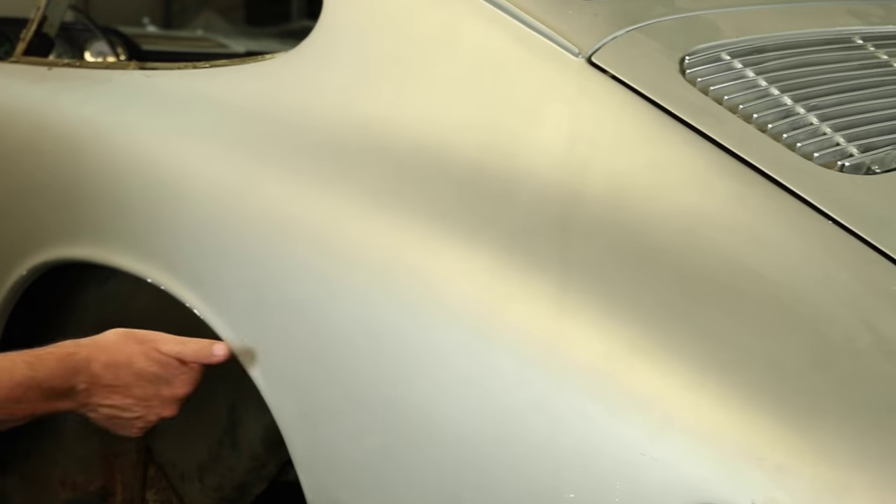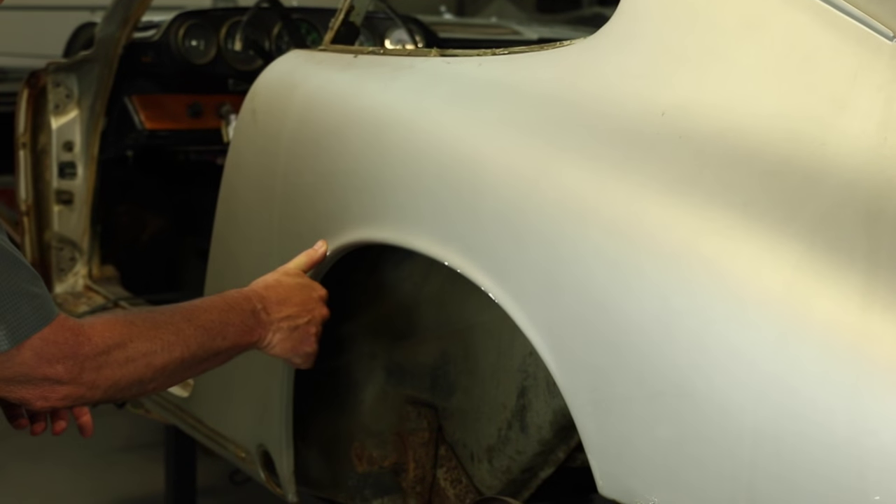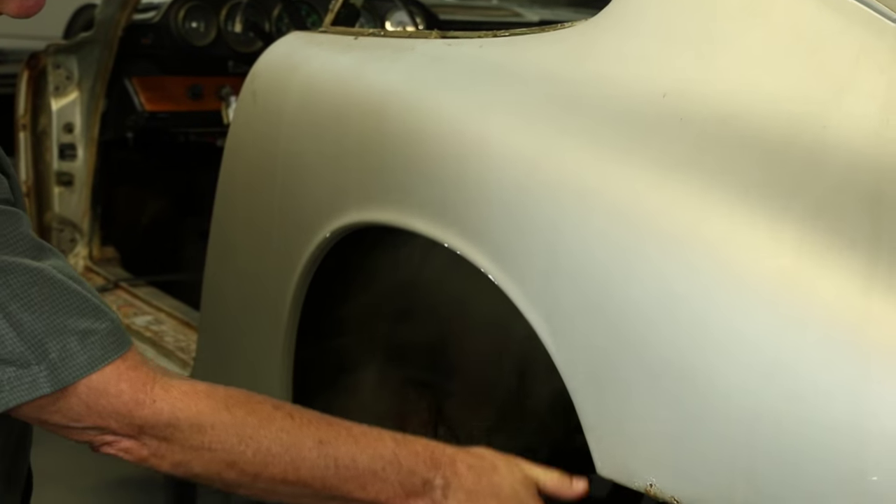These cars have been made for the last 50 years and there's been over 820,000 911s built to date. This car sits behind me — it's car number 554, which makes it a really interesting low serial number car.